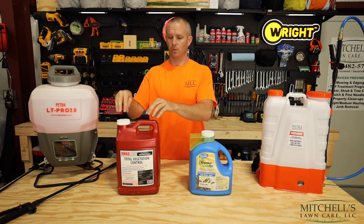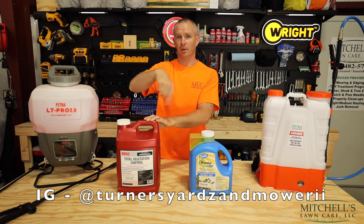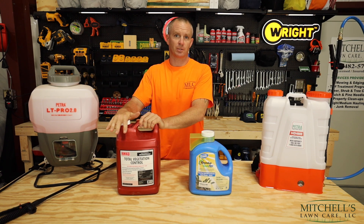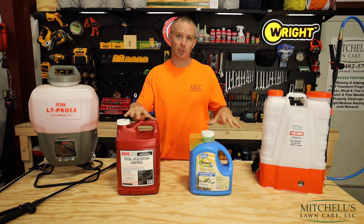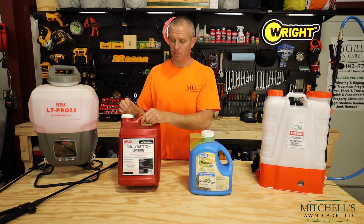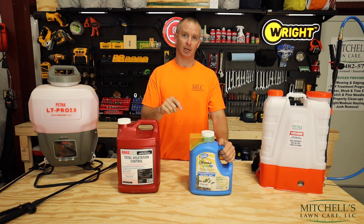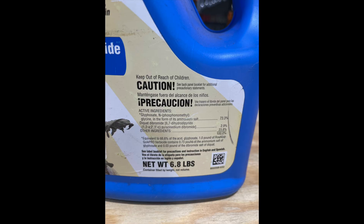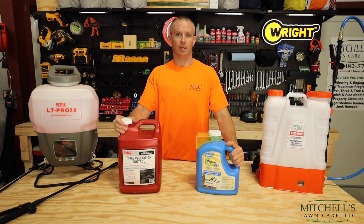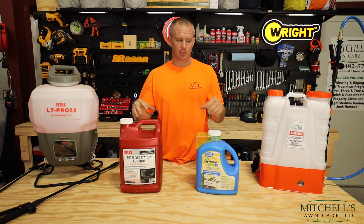RM43 — both of these products were turned on to me by Casey Turner, a buddy of mine locally who owns Turner's Yards and Mower 2. RM43 is a Total Vegetation Control, and the similarity between these two products is they both have glyphosate. On the label for RM43, glyphosate — one of the active ingredients — is 43.68%. The Roundup Quick Pro is higher at 73.3%. So they both have the same active ingredient, and if you know anything about spraying weeds, glyphosate has been around for a very long time.